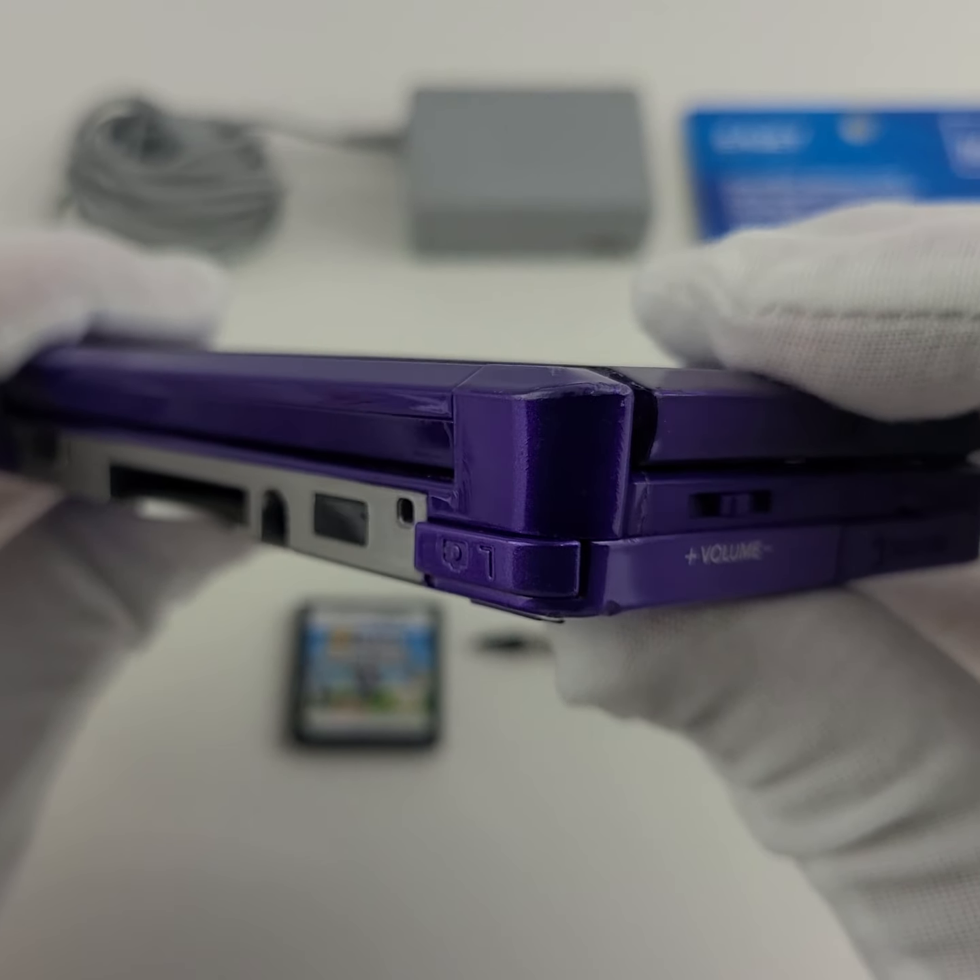I'm going to power this on so you can take a look. Once the games are up and running, you really don't notice the scratches as much, but they are certainly present. It does not affect how the touchscreen operates — I'll take the stylus and show you. Even through the scratches, I'm still selecting things and everything is absolutely fine.